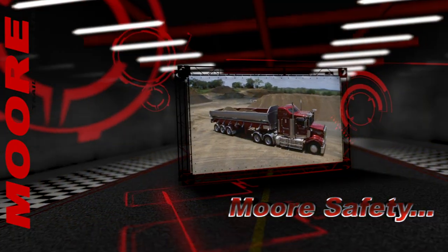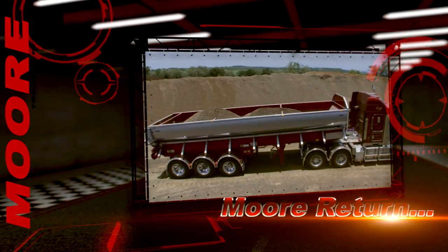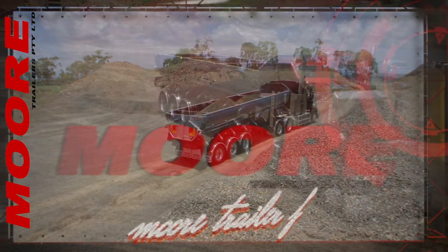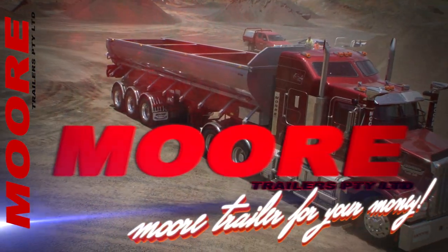So if you're looking for more safety, more payload, more return on investment — it's Moor for you with the Moor conveyor floor. More trailers, more trailer for your money.